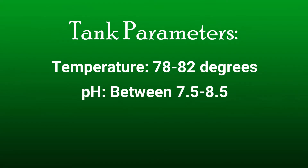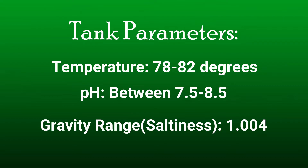Tank parameters: anywhere from 78 to 82 degrees is typically preferred, pH is 7.5 to 8.5, and for the gravity range — how much salt to put in their water — 1.004 when they're young, and by the time they're full-grown adults you want them at 1.022, which is pretty close to a marine-type setup. That's why they're not typically advised for beginner aquarists.